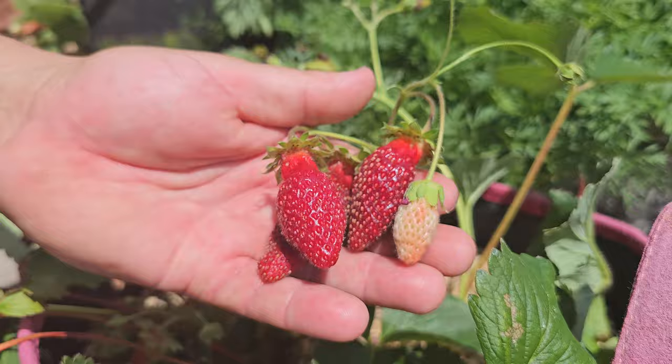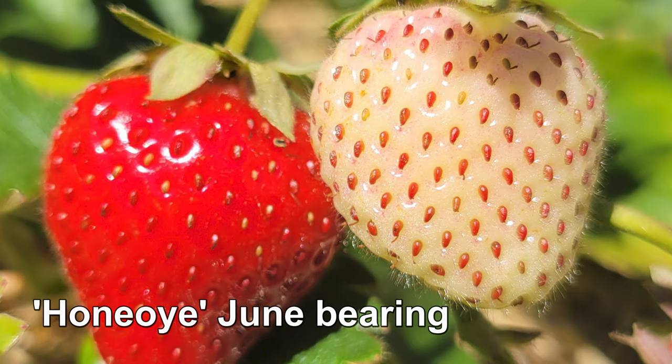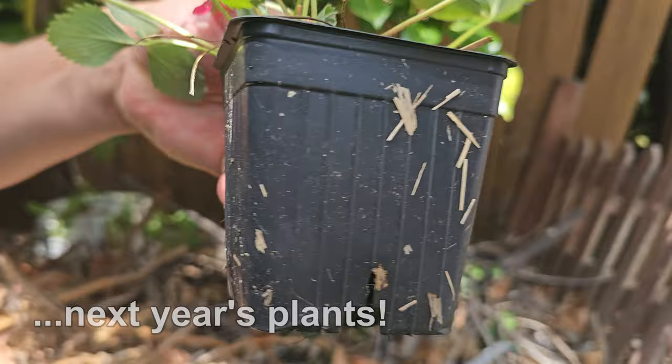As for which type is better, that comes down to personal preference. Some people love the all-at-once harvest of the June-bearing types, while others prefer the constant giving nature of the ever-bearing varieties. When in doubt, throw caution to the wind and just grow both. And while you're at it, don't forget to check out the next episode of the Garden Quickie.